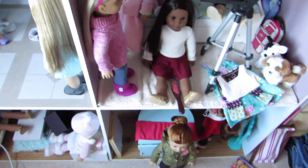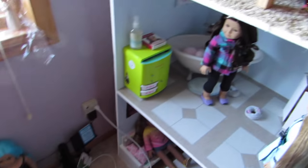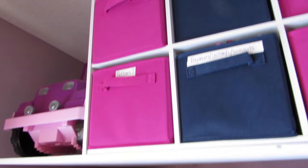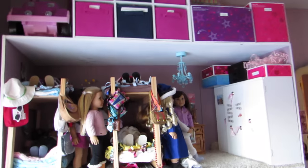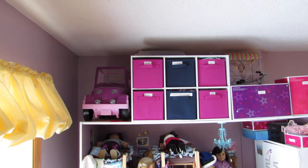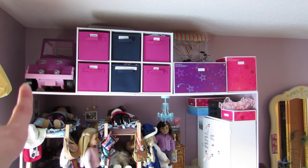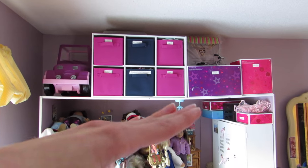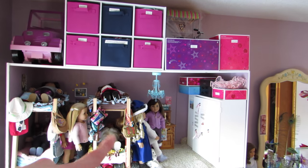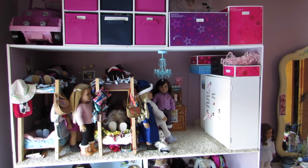My dolls mostly stay in the house most of the time, and Samantha's over there because I don't know what to do with her yet. So this is the top of my dollhouse — let me get on my bed so you can see. There's the Our Generation car, and my clothing. You can see the top of the house is starting to sag. I have to get something to put in the main room so it doesn't collapse, because that would be really bad.